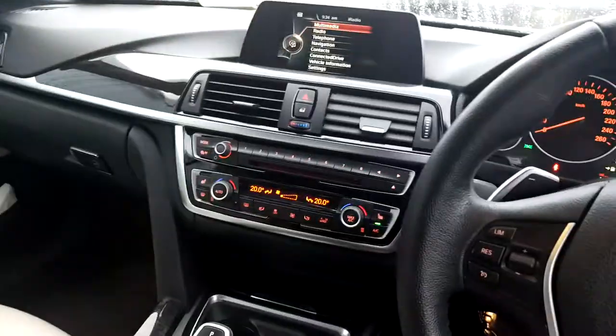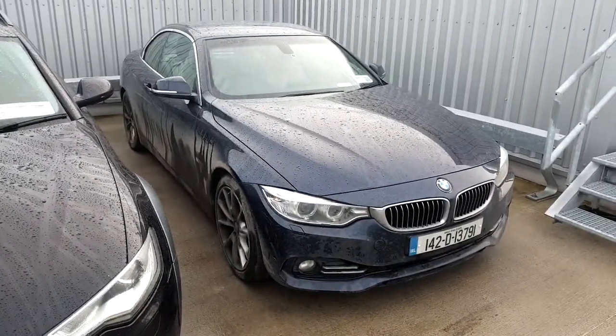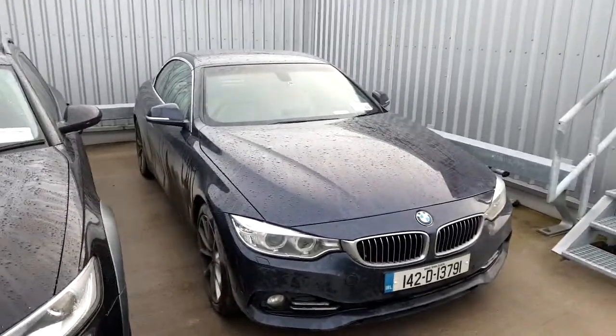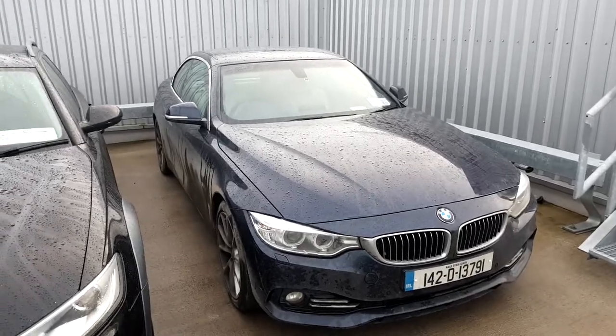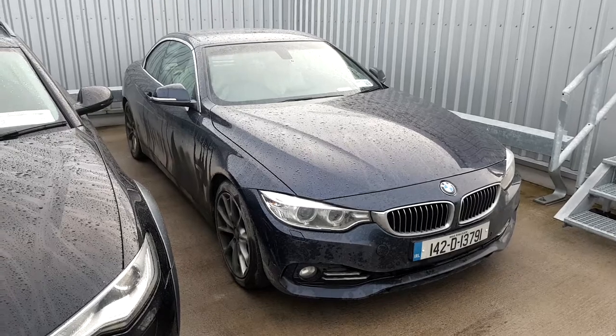Lovely car inside. I'd definitely recommend popping in for a test drive to get a feel for the car. One other thing — you can put the roof down with the key by holding the unlock button. Being part of our BMW approved used cars programme, this car comes with two years warranty. It also comes fully serviced — everything will be done, safety checked in every way possible to make sure it's 100%.